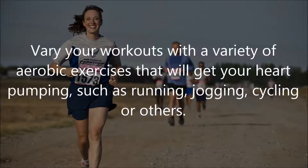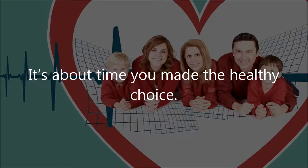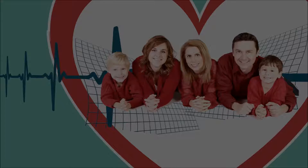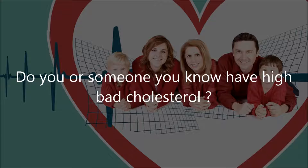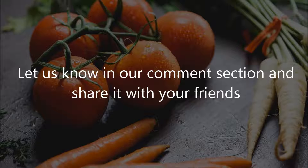With these simple diet and lifestyle changes, you can lower the LDL and raise the HDL levels in your blood without medication. It's about time you made the healthy choice. Do you or someone you know have high bad cholesterol? Will you be giving any of these methods a try? Let us know in the comments section and share it with your friends.